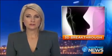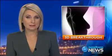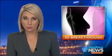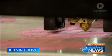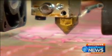Australian-first research is using 3D printing to offer fresh hope to breast cancer sufferers who've undergone invasive surgery. The Queensland team believes it can help women feel whole again. Engineering meets biomedicine in a breakthrough for breast cancer patients.